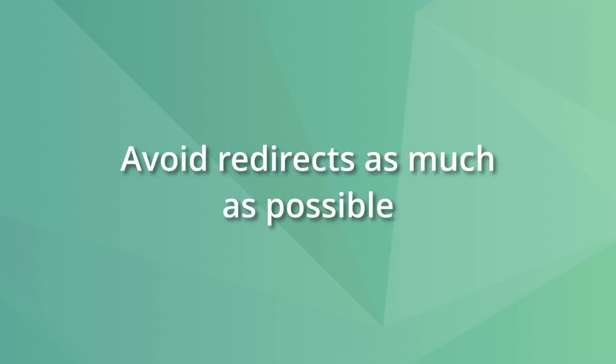Now let's look at best practices when using redirects. The first one is avoiding redirects as much as possible. By default, redirects spend crawl budget and increase load time — two factors that can hurt your SEO efforts — so only use them when necessary. For example, redirect all HTTP pages to the HTTPS equivalent to ensure your website is only available through encrypted and secure links.